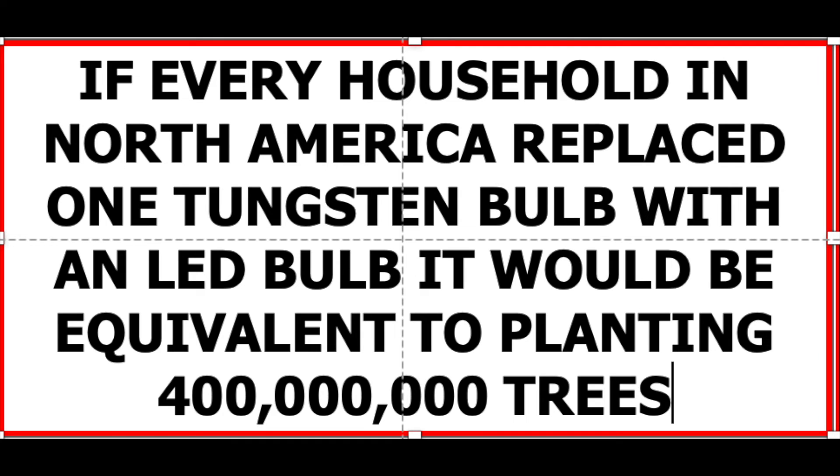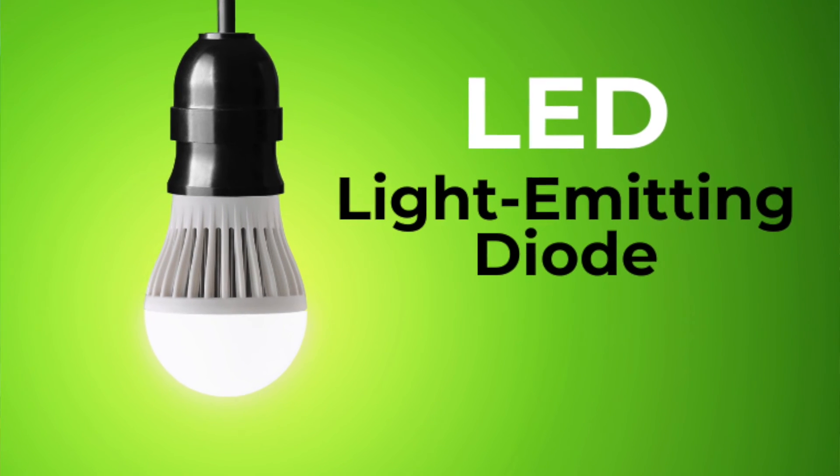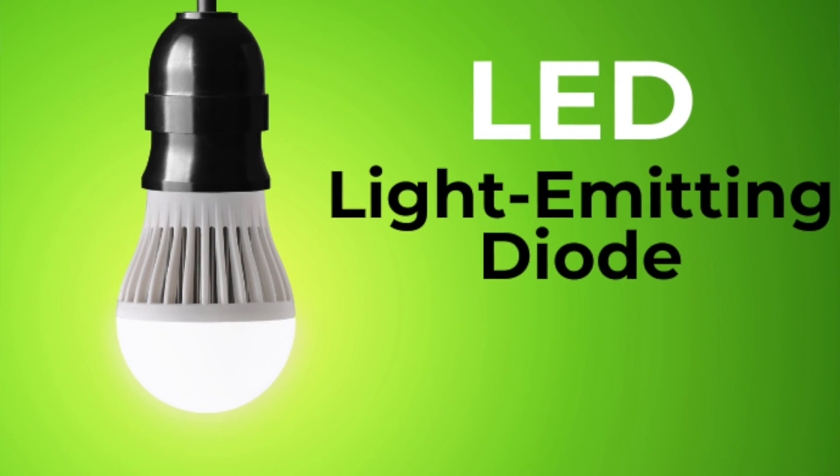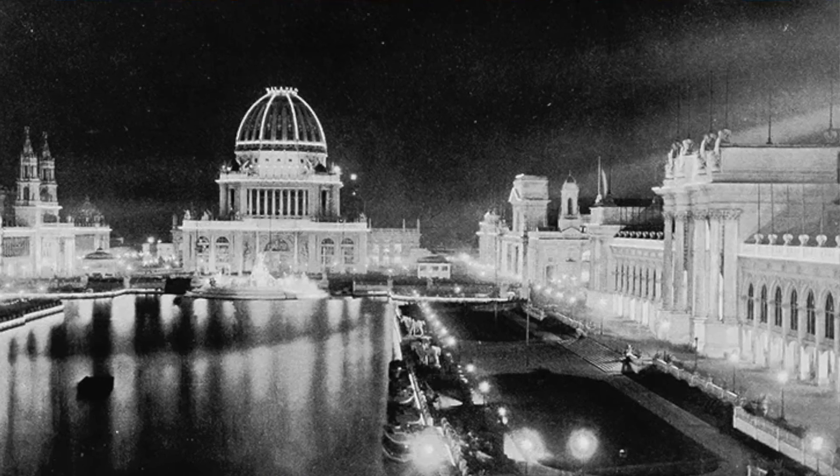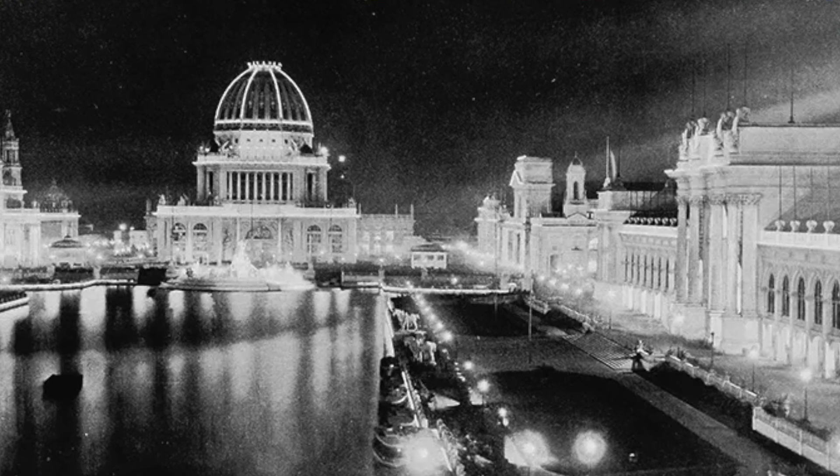That's pretty impressive. So we can make the case for replacing Edison's light bulbs with LED. But let's not forget the history, because at the time it was introduced, it just lit up the world. And that for today is our show-and-tell.